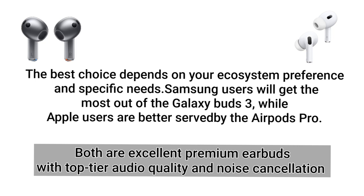Both are excellent premium earbuds with top-tier audio quality and noise cancellation. I'll be providing both purchase links in the description — do check it out. Thanks for watching! If you found this helpful, hit the like button and subscribe to our channel.